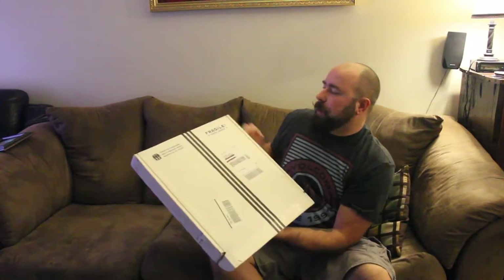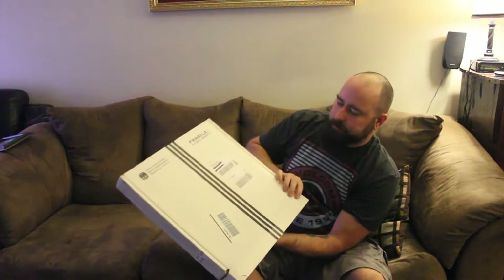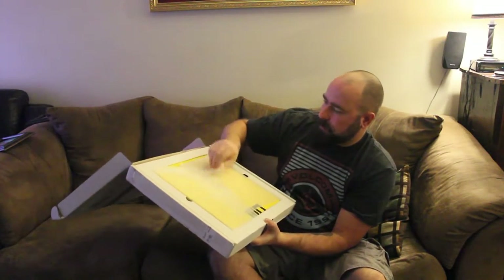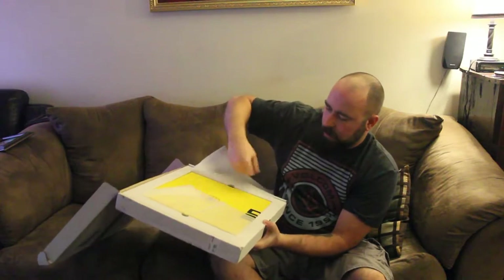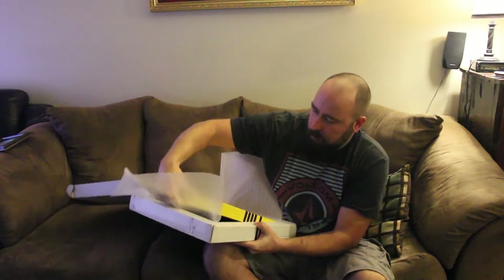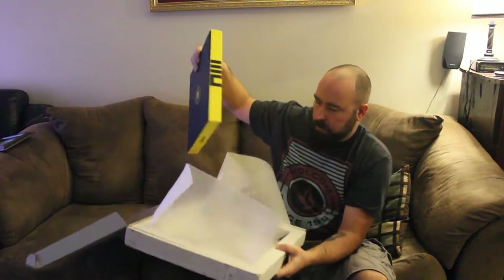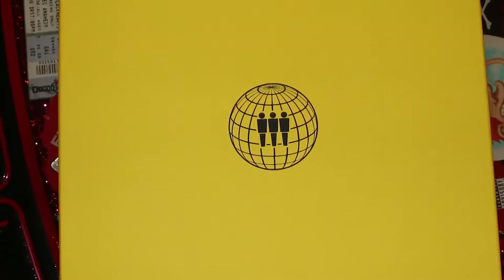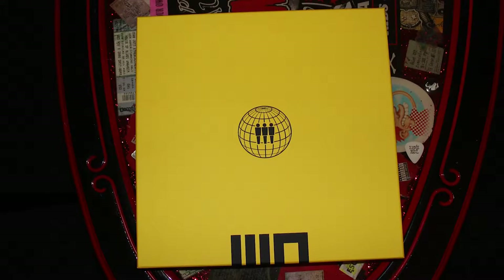It comes in a nice box — fragile, vinyl inside. Pull it open. This is really cool. So this is Vault 30. Let's pop it open and see what's inside.